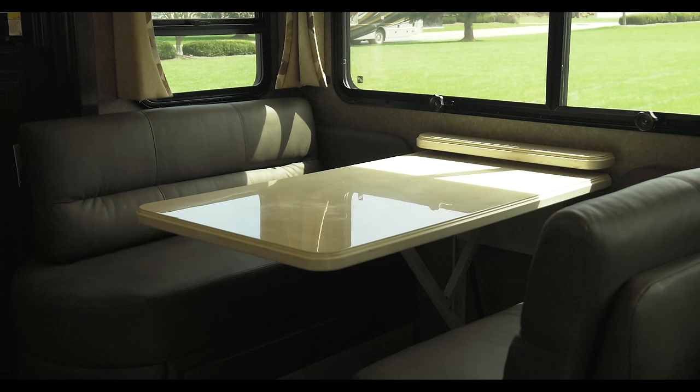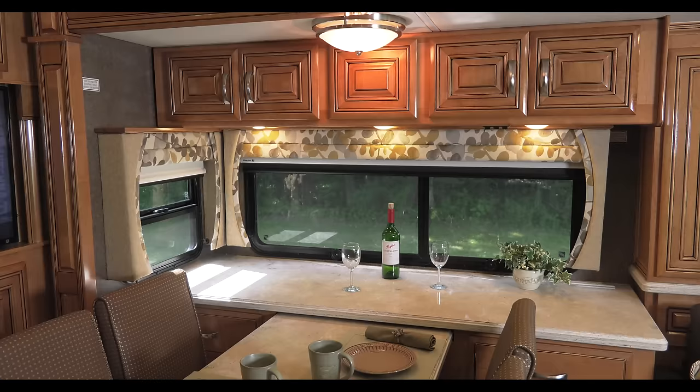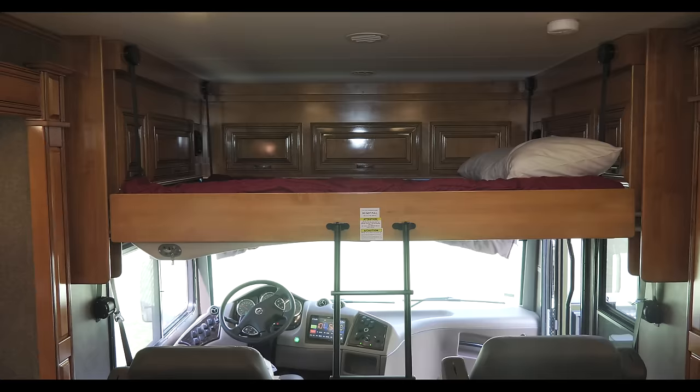Furniture-wise, we have the versatility of both booths and freestanding dinettes. Our buffets under freestandings are bigger and have a lot more storage in them. We're the only motor home out there that provides an overhead bunk in a front-door diesel.